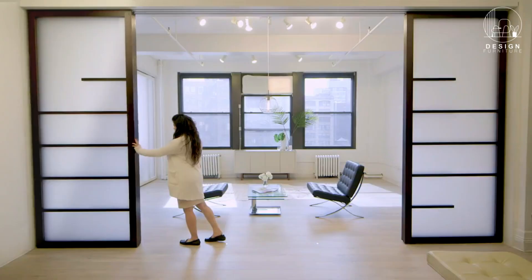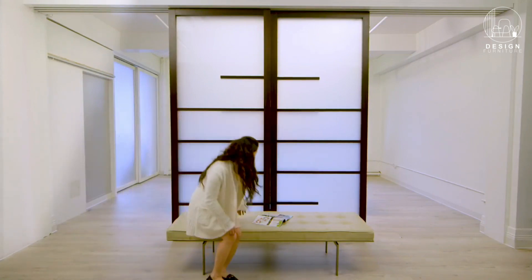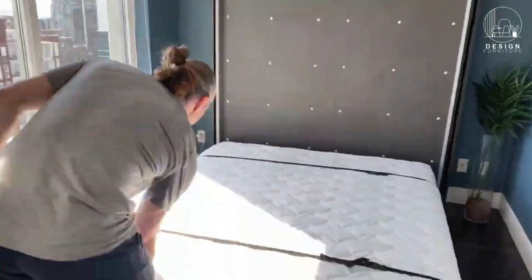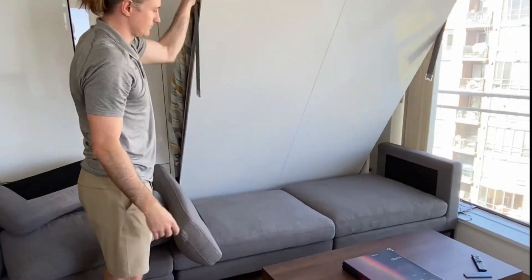Room dividers are fantastic for creating separate zones in an open living space, but did you know you can get sliding dividers? They allow you to have an open layout when needed and the privacy of separate rooms when desired.